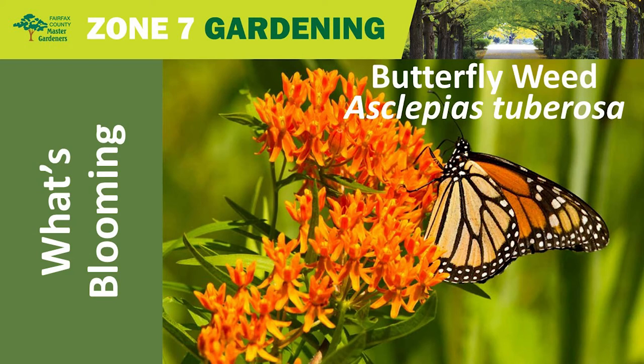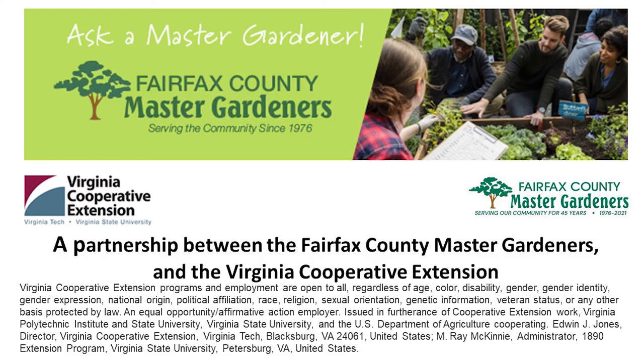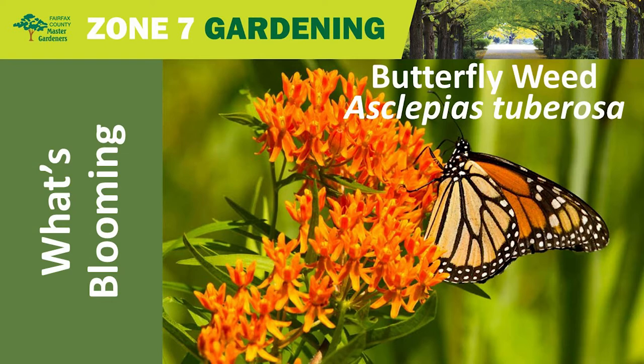Hello, everyone, and welcome to the VCE Zone 7 Gardening Plant Clinic. The Zone 7 Gardening Virtual Plant Clinic series highlights native and other plants suited to grow well in our Mid-Atlantic USDA Hardiness Zone 7 Gardens. These series of clinics are sponsored by the Virginia Cooperative Extension Program of Virginia's two land-grant universities, Virginia Tech and Virginia State University. For today's presentation: What's Blooming?